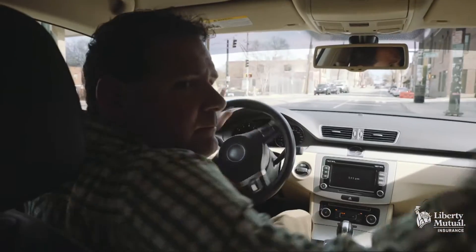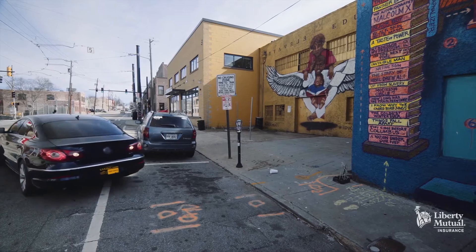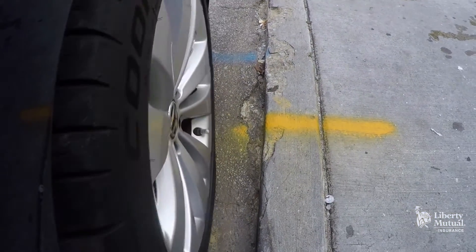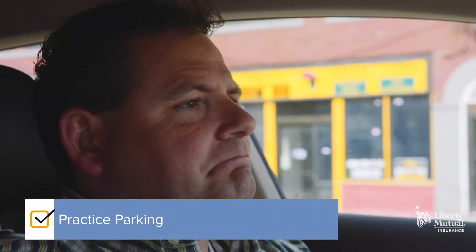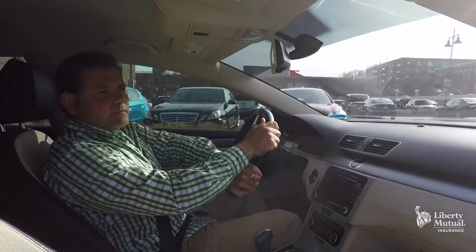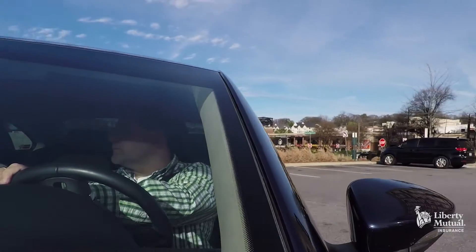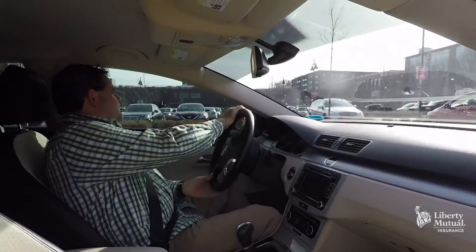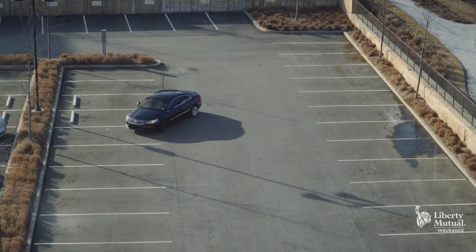If you typically drive in an urban environment, it's a good idea to parallel park the car on the street. Remember, you're trying to follow your daily routine. Check the turning radius of the car too. While you do this, listen for any unusual thumping or clicking noises, which can indicate there's a problem.